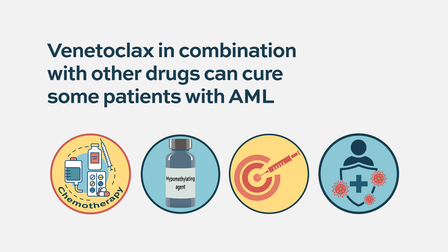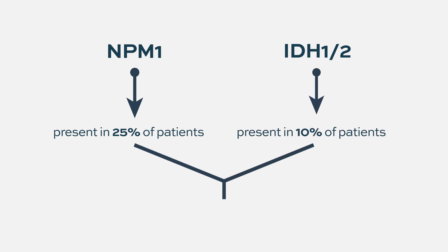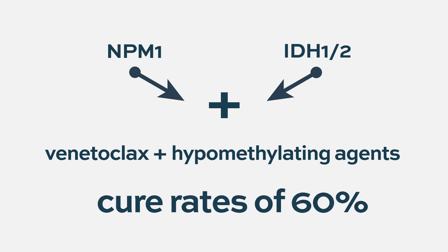Patients with two particular types of mutations respond especially well: one is called NPM1, which is very common at about 25%, and another is called IDH1/2, at about 10% — together roughly 35% of total patients. If you treat these patients with a combination of hypomethylating agents and venetoclax, the estimated cure rate is about 60%. These are the subsets that are particularly sensitive to venetoclax-based combinations.